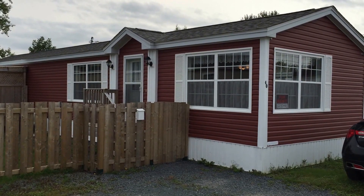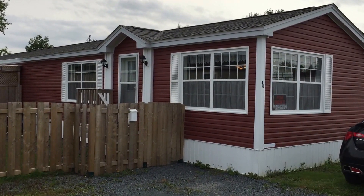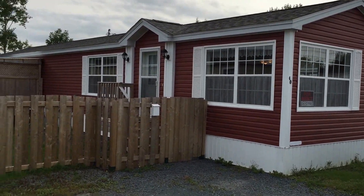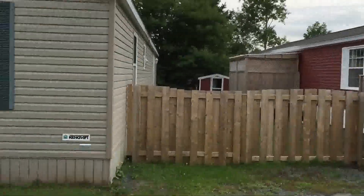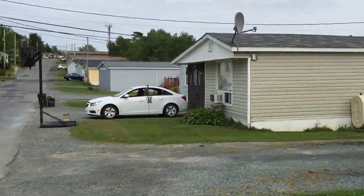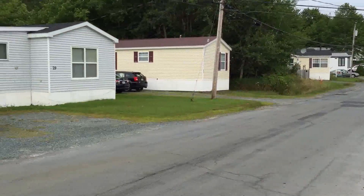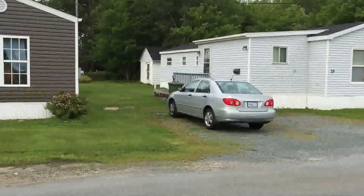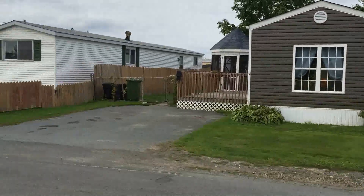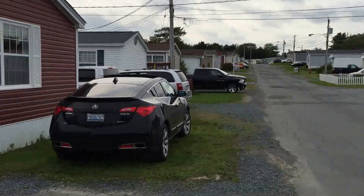Hello and welcome to a video virtual tour for 40 Manor Drive in Lower Sackville, Nova Scotia. This home is currently being offered for rent. I'm just going to do a quick 360 of the street so you can see the other mini homes here. It's a nice quiet area — people take care of their properties.